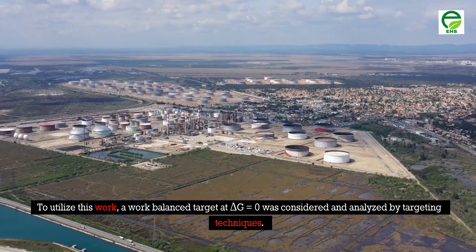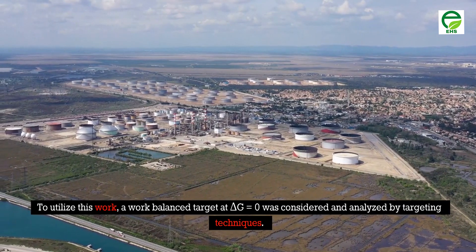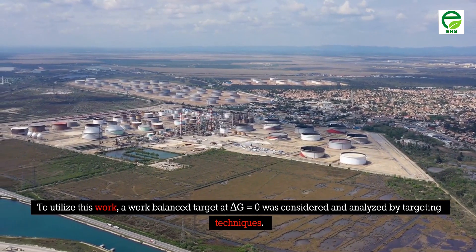To utilize this work, a work-balanced target at ΔG = 0 was considered and analyzed using targeting techniques.